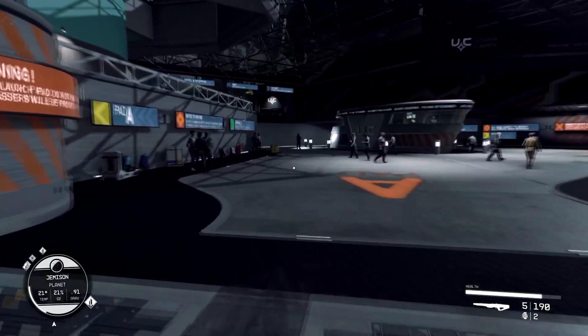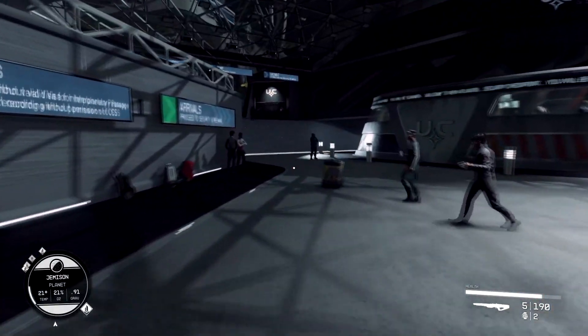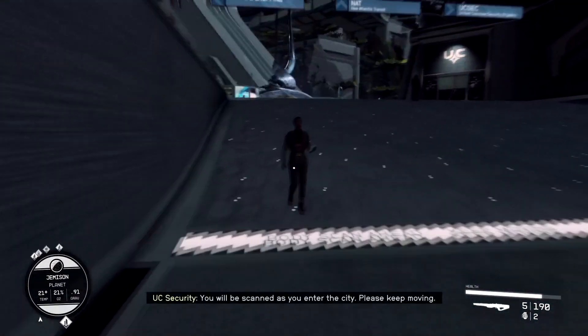We're just sitting here at the spaceport. Let's go this way — I'm going to show you how to get there. They sell a couple of good things there, like digipix and adhesive and things like that you might be looking for.